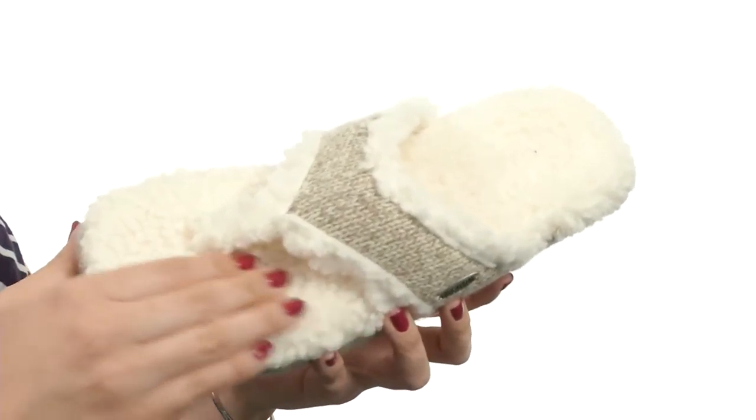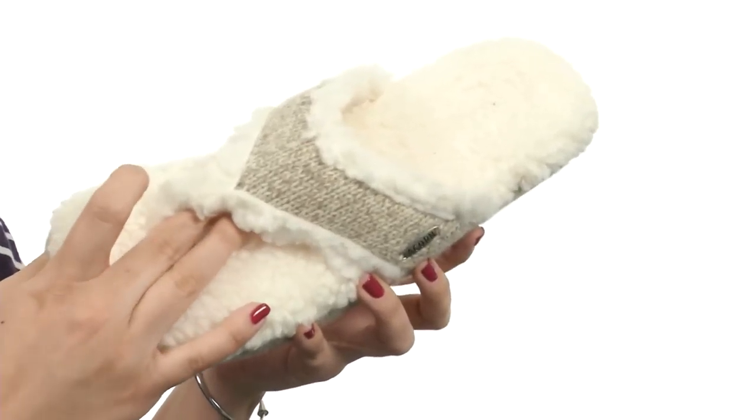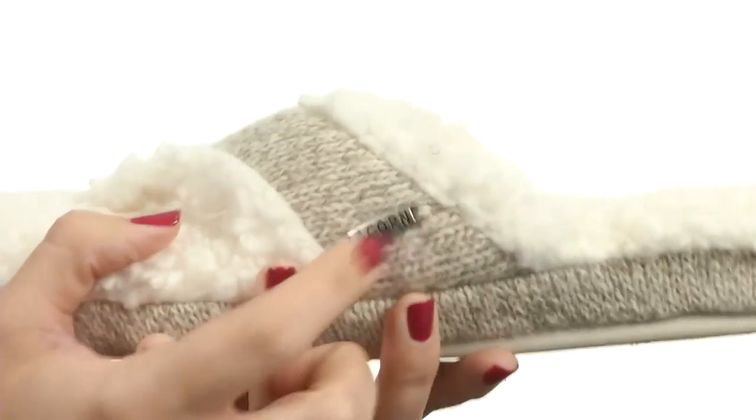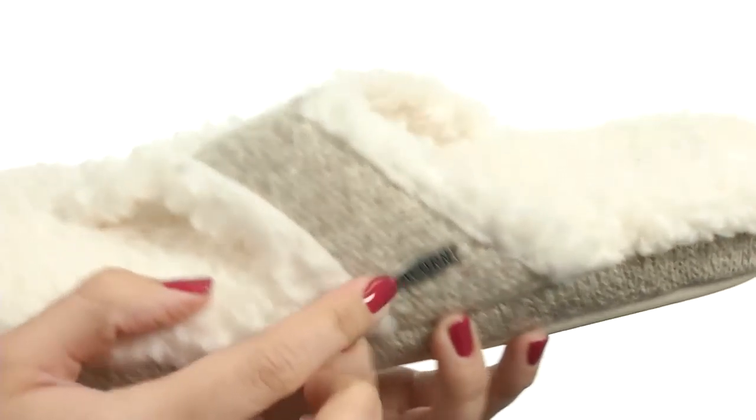This cozy slipper is made of Heritage rag wool and thick berber lining. I love the knit design on the thong strap as well. You even got the signature hardware logo detailing.